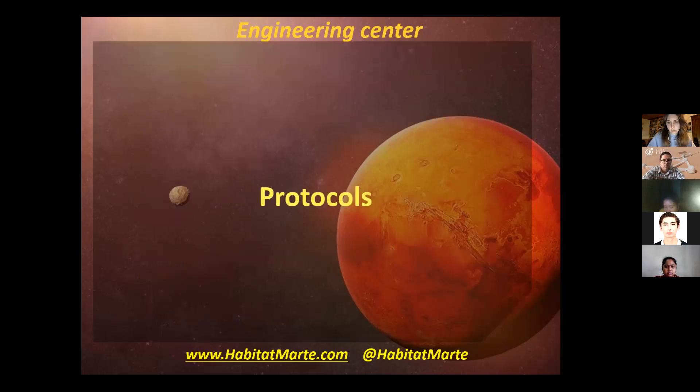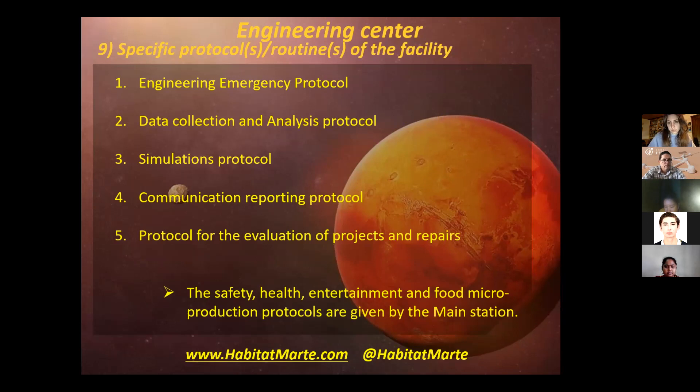Then we have the protocols. These protocols are more general protocols. First, we have the engineering emergency protocol, the data collection and analysis protocol, the simulation, the communication reporting, and the protocol for the evaluation of the breaks and repairs done in the facility. The safety, health, entertainment, food, and micro-production protocols are given by the administration.